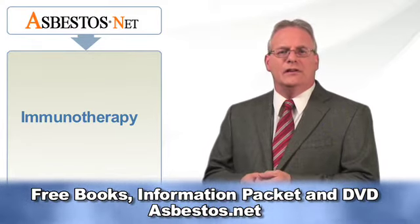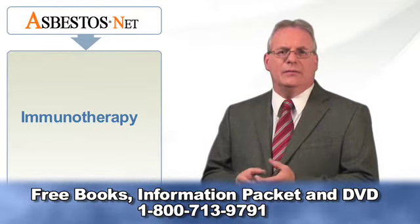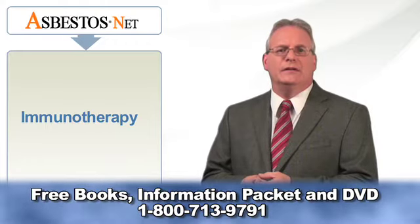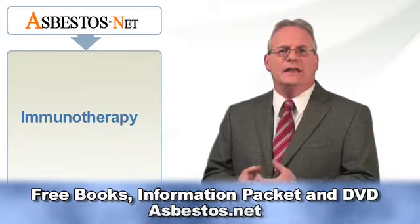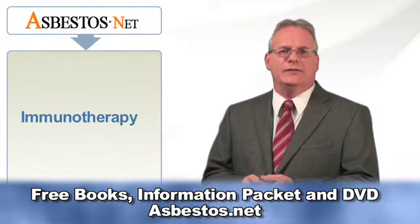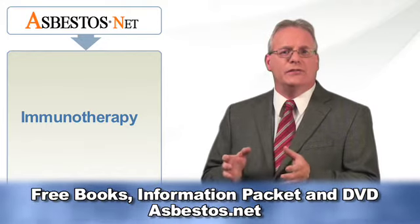Immunotherapy is also called biological therapy and immune augmentative therapy. This type of approach to treating mesothelioma involves the body's immune system. Immunotherapy works with the body's immune system to help fight cancer and to also help control how the patient's body reacts to certain cancer drugs.